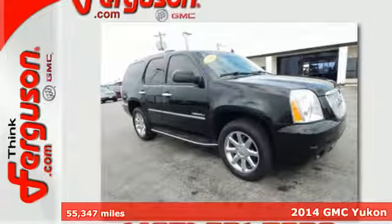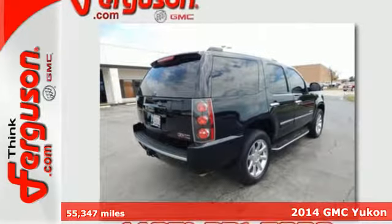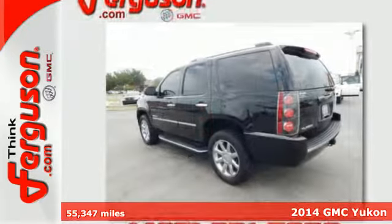Here's a 2014 GMC Yukon Denali. The potent V8 engine and trailer hitch receiver will provide you the capability to hook up all of your toys.